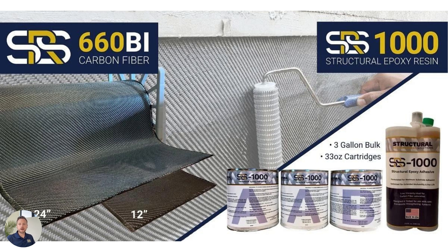The SRS 660 bi-directional is available in 24 inches and 12 inches. It's a heavyweight 660-gram carbon fiber fabric with a twill weave, designed to conform around structures very easily. It comes with either three-gallon sets of bulk epoxy — two parts A, one part B — or in a cartridge format. Some installers prefer cartridges for smaller confined spaces where only a small amount of carbon fiber needs to be deployed. The bulk format is definitely the application when getting into larger installations, where a lot of material is going to be installed in one particular setting.